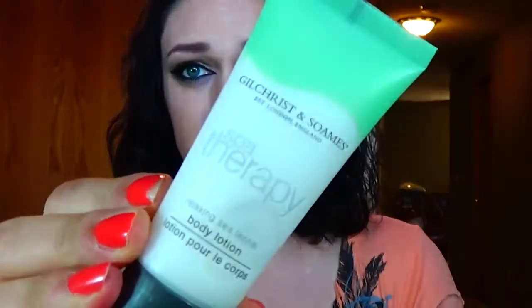So we have Spa Therapy Relaxing C-Phenol Body Lotion. Give it a sniff. It smells... it's like the sea. Spa... C... Very interesting.